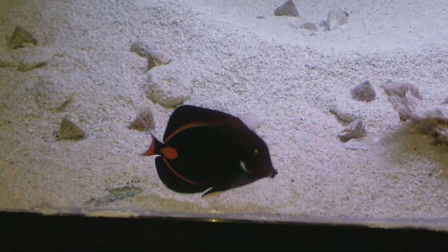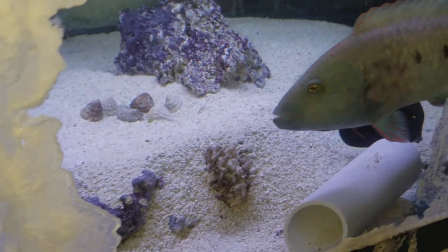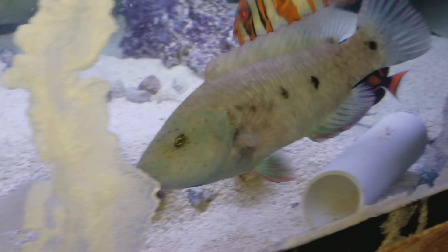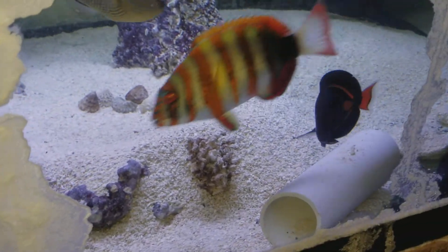Hey everyone, how are you doing? It's Ed with the Reef Corner. We're putting up a video of a four inch Achilles tang out of Hawaii. I threw in some pellets and it's already eating them.